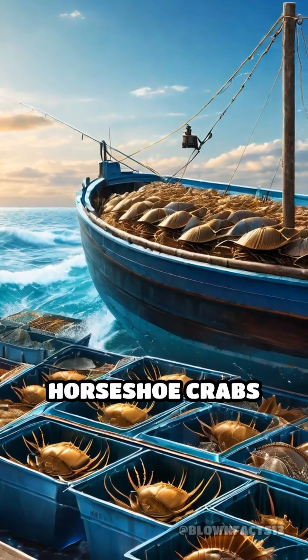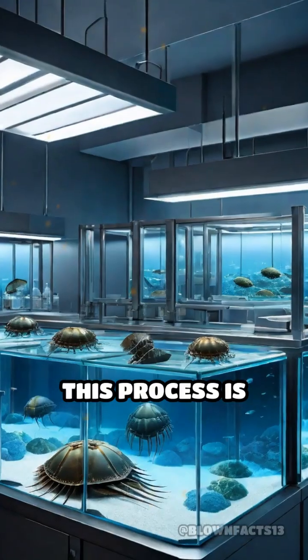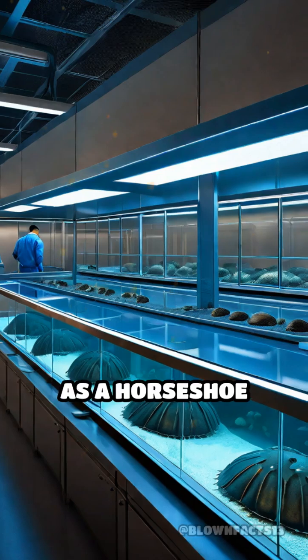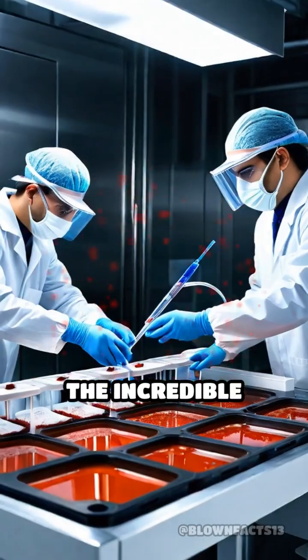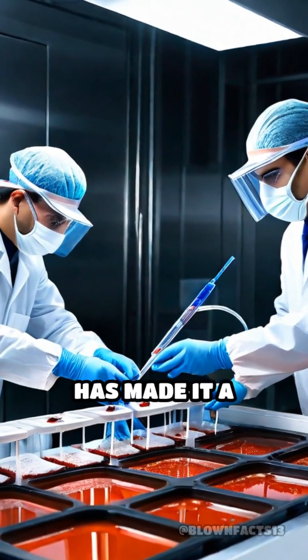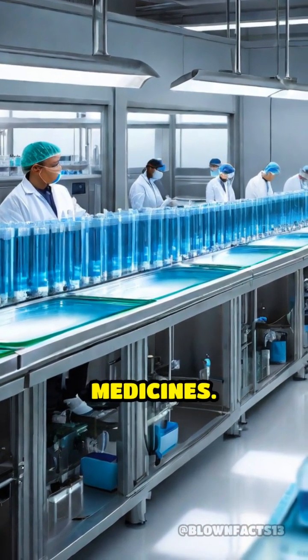In fact, millions of horseshoe crabs are harvested each year for their blood. This process is carefully regulated to ensure their survival, as a horseshoe crab can be bled multiple times without harm. The incredible ability of their blood to detect harmful bacteria has made it a critical component in ensuring the safety of vaccines and injectable medicines.